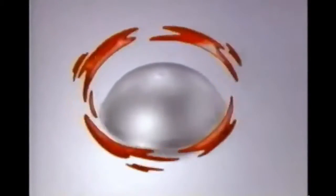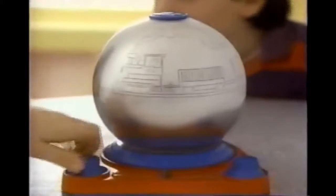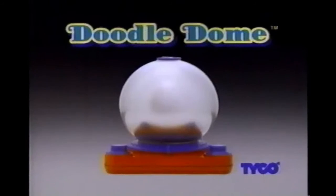What's round at Silver End is so amazing! It's Doodle Dome! Doodle Dome! You can draw lines up and down, start and stop lines all around! Round and round you go, it's so amazing! Doodle Dome! Doodle Dome Drawing Toy from Tyco!